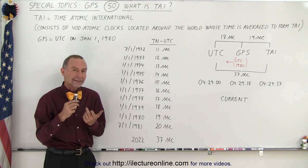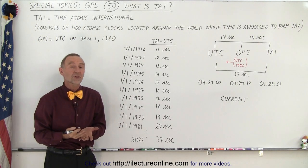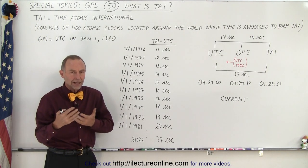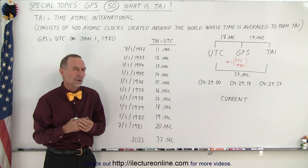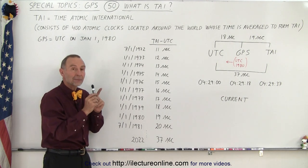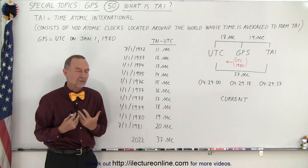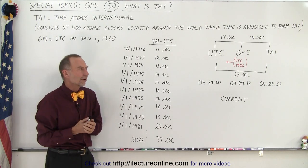It turns out that TIE does not run at the same speed as UTC because the Earth's rotation is slowing down. The time TIE is not affected by the slowdown of the rotation of the Earth, and it also runs differently than the time and space where the GPS satellites are, because of the relativity effects.